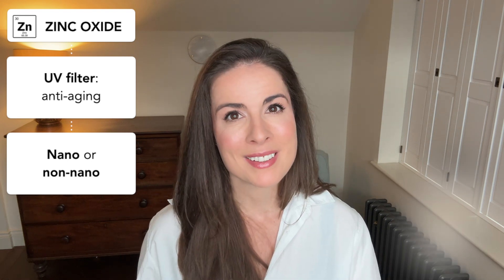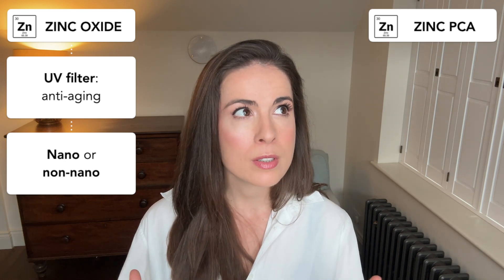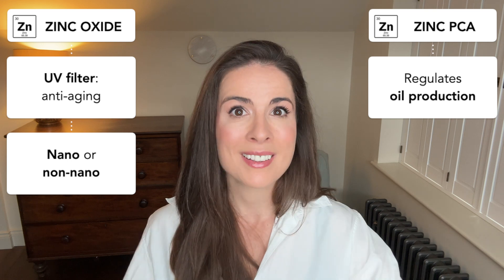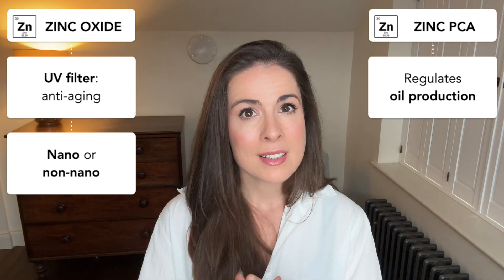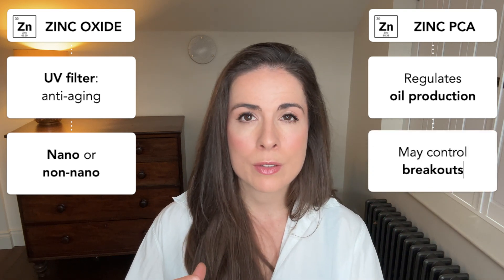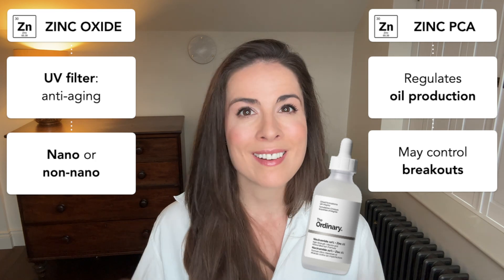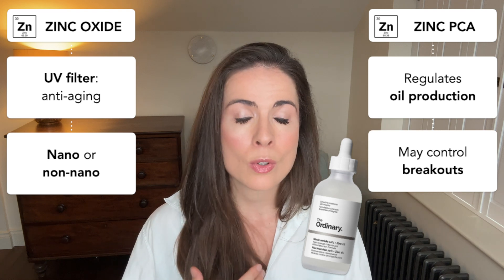The other form of zinc that crops up in skincare is zinc PCA. This is zinc combined with PCA, which is a component of your skin's natural moisturising factor. This form helps to regulate sebum and control inflammation, which is why you often see it in products targeting acne-prone skin. Unlike zinc oxide, which just sits on your skin surface, zinc PCA may penetrate a little bit deeper, where it has been shown to control breakouts and reduce redness in some small-scale studies. The Ordinary's Niacinamide Plus Zinc is the product that really put zinc PCA on the skincare map, and it can be a great product to have in your toolkit if you have oily or acne-prone skin.